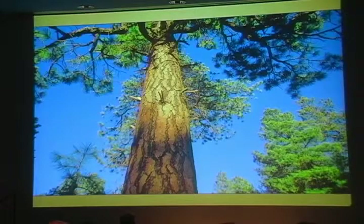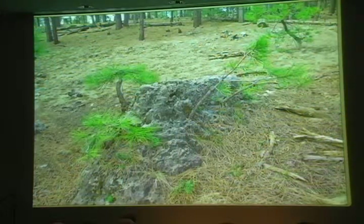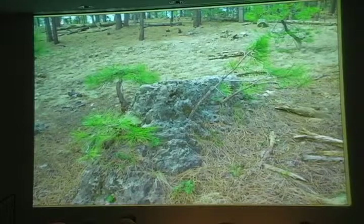Ponderosa pines tolerate soils broken down from a range of different rocks, including sandstone, limestone, and volcanic rock. But they do have their preferences. There are some places where the trees grow tall and robust, but there are natural bonsais, with wizened trunks and short needles. Obviously, ponderosas wouldn't thrive and don't reach their full potential when they're growing straight out of a rock.